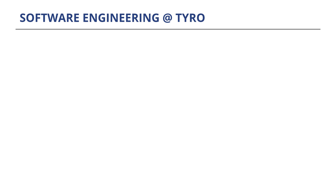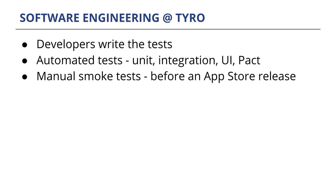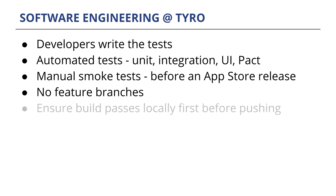So what does day-to-day developing involve? Developers write the automated tests, and we have quite a number of tests — varying from unit to integration to UI and pact tests, which I'll talk about later. We also have manual smoke tests that we complete before each App Store release. We don't have feature branches, so everyone works off master. Every developer pair working on a feature checks that the build passes on their local machine before they push. This means tests are being run all the time — either by a pair at their local machine or on Jenkins as part of CI.